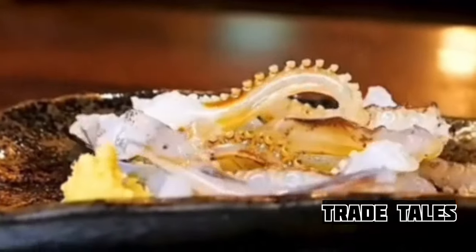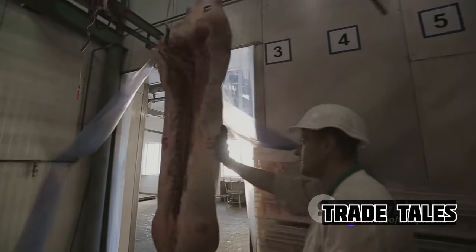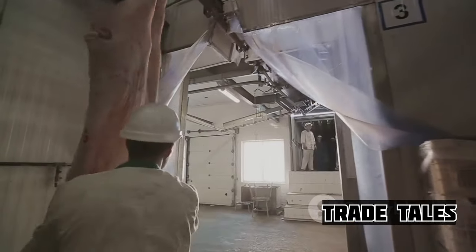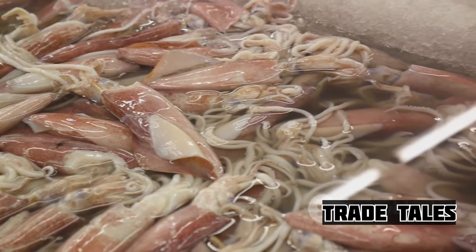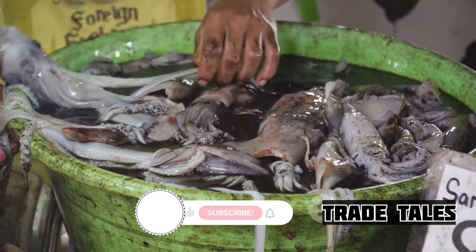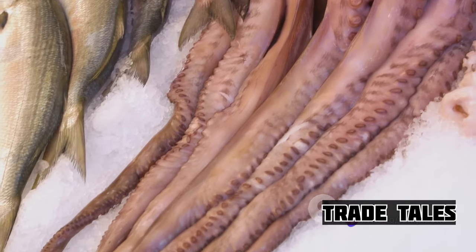Once the squid has been sliced, it's time for packaging. The squid's pieces are sorted and sealed, ready for shipping. Each package is a promise of a delicious meal waiting to be prepared. The packaging process ensures the squid stays fresh and keeps its taste, from the moment it leaves the factory until it reaches your plate.